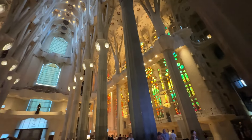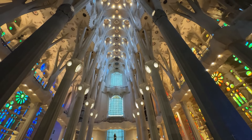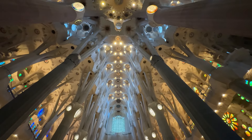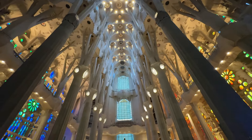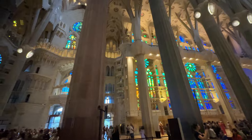You can even visit the towers still under construction, but as someone who's a bit claustrophobic, I decided to pass on that one. Don't worry though — the interior is more than enough to take your breath away. The way the sunlight filters through the stained glass creates amazing colors and it's truly a sight you won't forget.